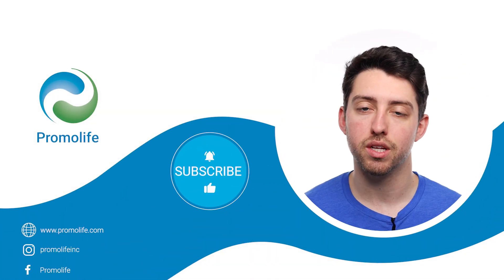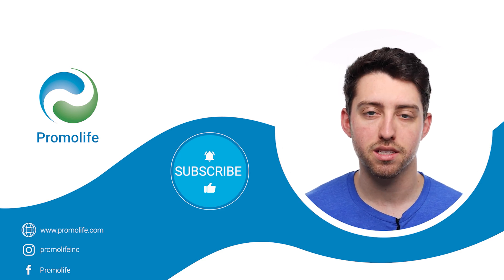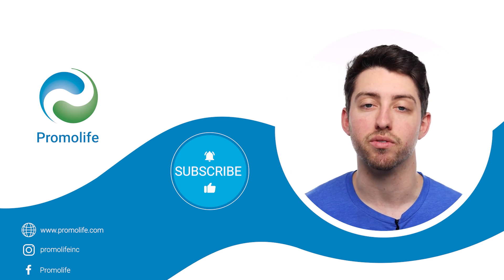Thanks for watching. Check out our other YouTube videos for more information and be sure to follow us on social media, hit that like and subscribe button, and hit that notification bell for future videos.